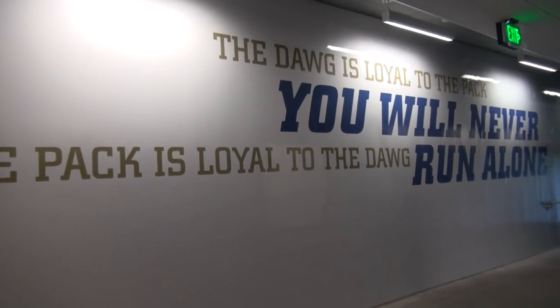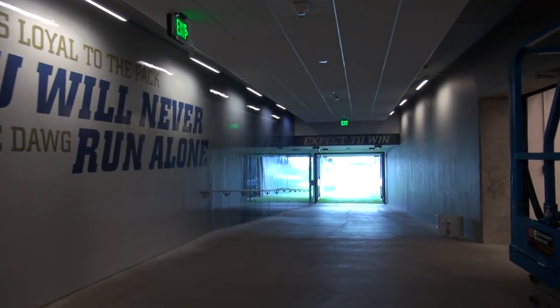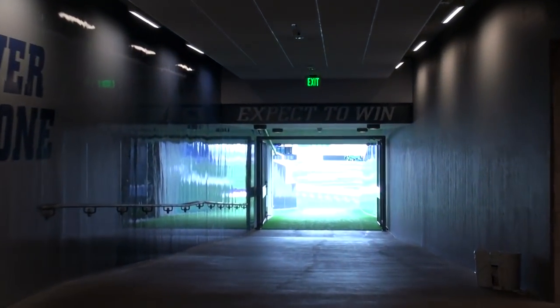Now it's on to the player-coach facilities, where inspirational words surround the Huskies until the moment they run out of the tunnel and onto the field under the mantra: expect to win.